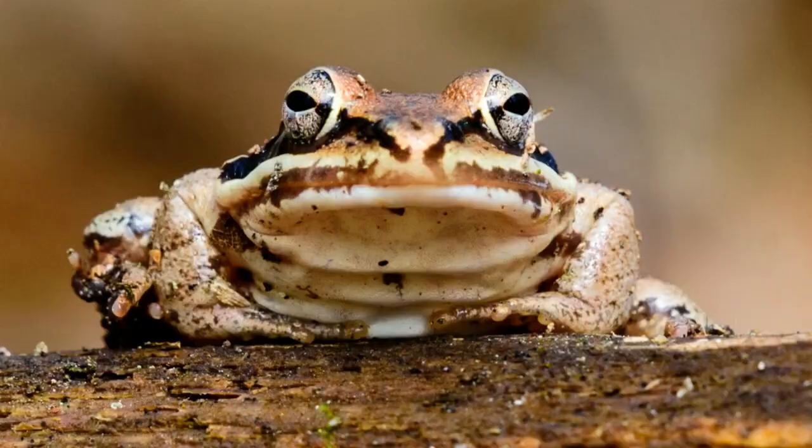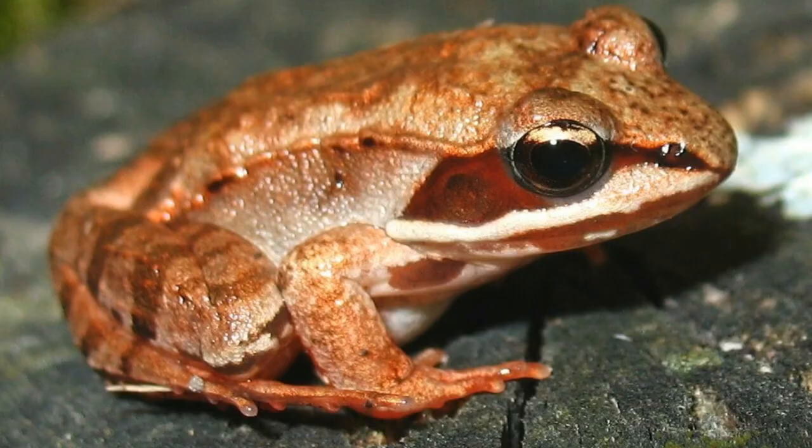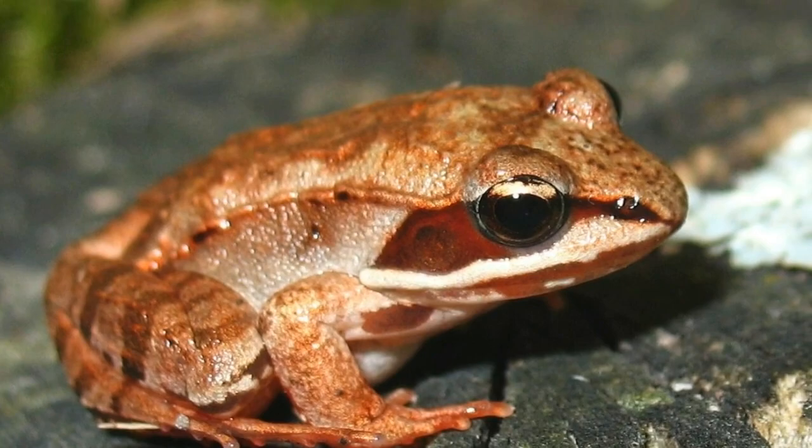Unlike bears, this is not a winter-long hibernation. The freeze and thaw process may occur several times throughout the year, during which the frog burrows into covered leaves on the forest floor.